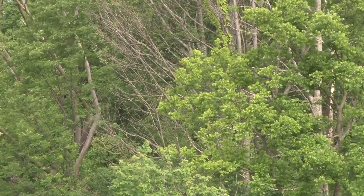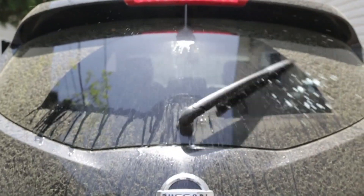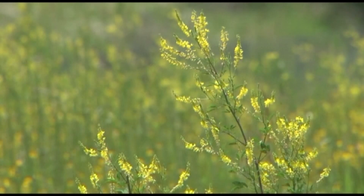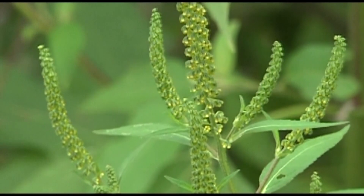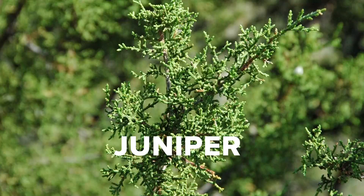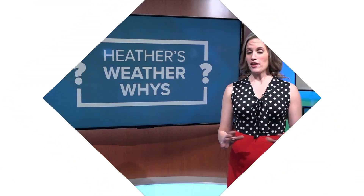Pine pollen gets a bad rap because that's what coats our cars this time of the year. But the real troublemakers pollinate at the same time with much smaller pollen particles. Around here, maple, elm, and juniper are what you should really be looking out for. And the leaves may just be opening now, but the pollen counts from them actually started to flower a couple of weeks ago.